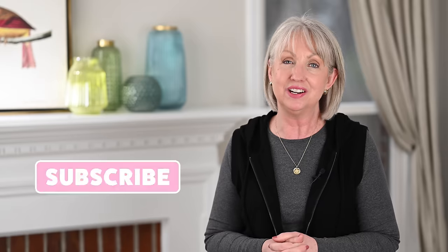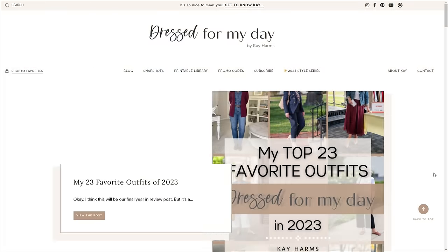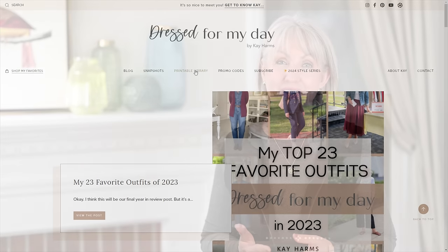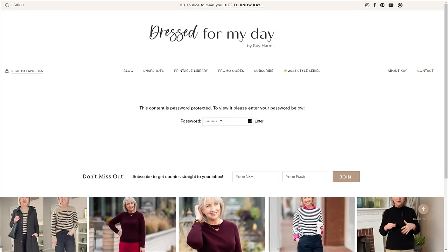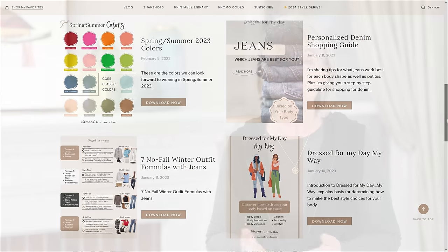In case we haven't met, my name is Kay and this is Dress For My Day. If you've enjoyed today's video, please give me a thumbs up and subscribe to my channel. Hit the little bell for notifications — I upload new videos usually on Wednesdays, and I may start adding Saturday videos soon. Also check out my blog at dressformyday.com and subscribe to my newsletter for access to my printable library with great helps to get dressed for your day.